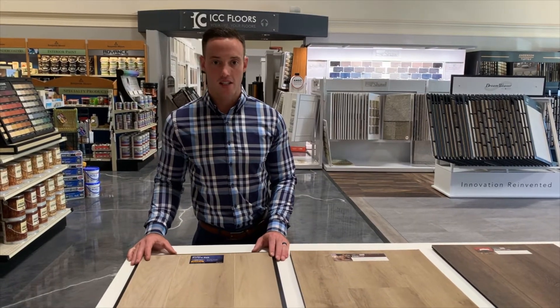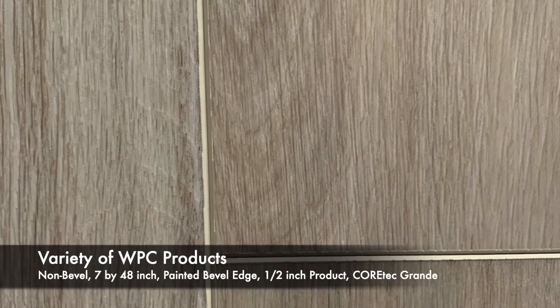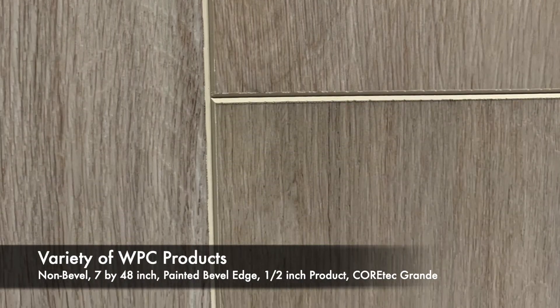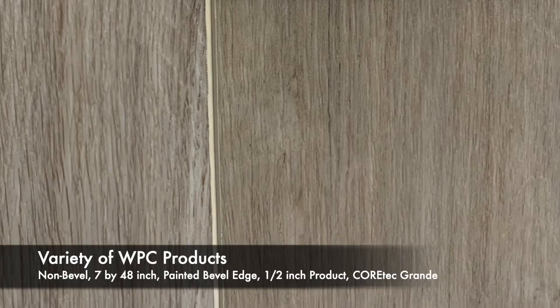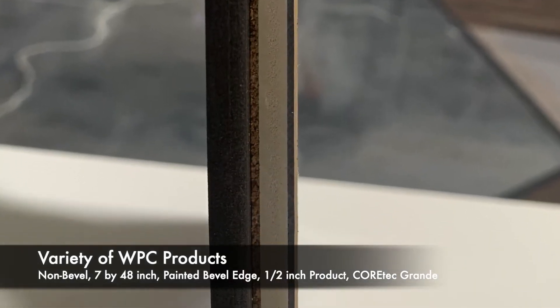We have a lot of varieties of WPC products with a non-bevel 7x48 inch. We have 7x48 inch with that four-sided painted beveled edge. We have the half-inch product, the new CoreTec Grande, which is just shy of three-quarters at a 15 millimeter product.